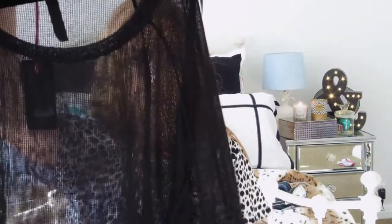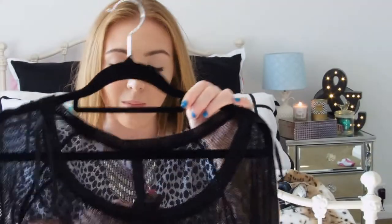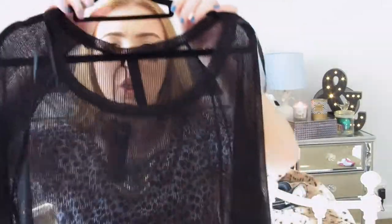It's a sheer oversized top. I'll wear it with like a cute cropped singlet underneath or layer it with a cute floral piece. Obviously in winter I'll throw a jacket on top, but I'm going for that layered kind of look.